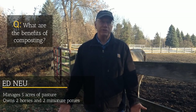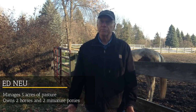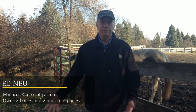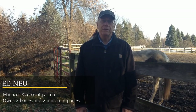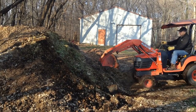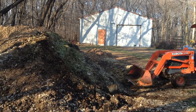Every spring I spread it out on the pasture to give the grass some nutrition. We use it for garden mulch and it reduces the volume of the manure probably by a third. It's a very inexpensive thing to do. You do have to have equipment to keep the compost pile turned over — I would hate to have to do this with a shovel. Other than that, there aren't any disadvantages that I can think of.